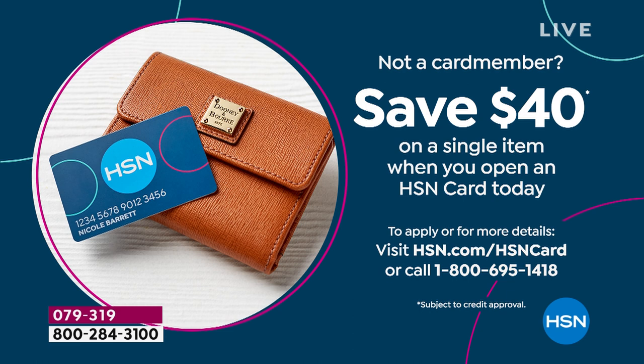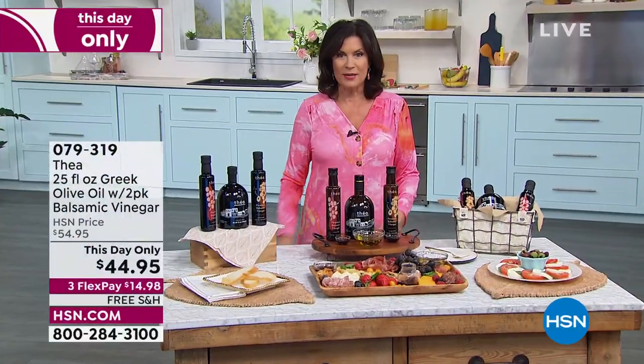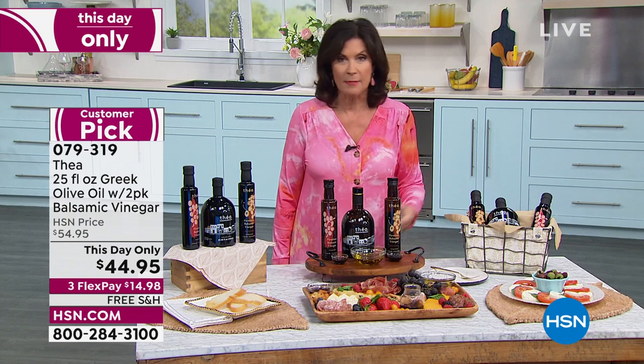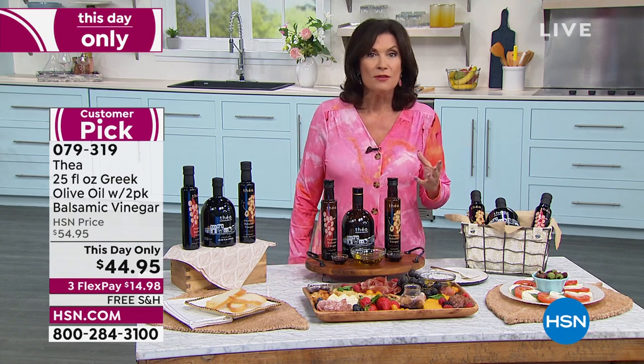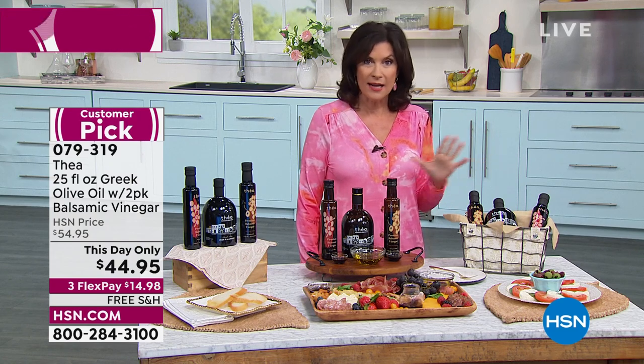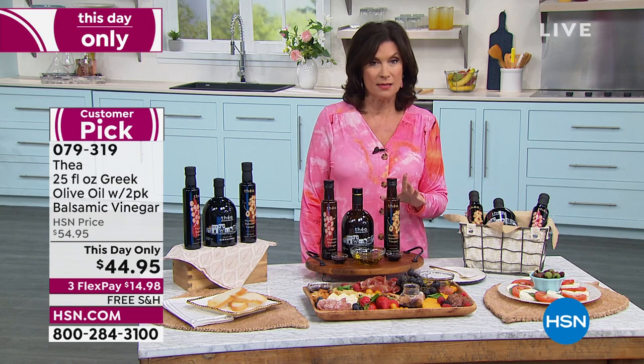We don't do that credit card offer very often, so it's a nice time to take advantage of it. Now we're going to take advantage of our Foodie Friday feature — something really special for you today. So many of us are trying to eat healthier. We hear about the Mediterranean diet — eat more olive oil. But a lot of us don't know what's in the olive oil we buy in stores. That's why Thea has done a line of olive oils and vinegars. And let me tell you, this is amazing stuff.